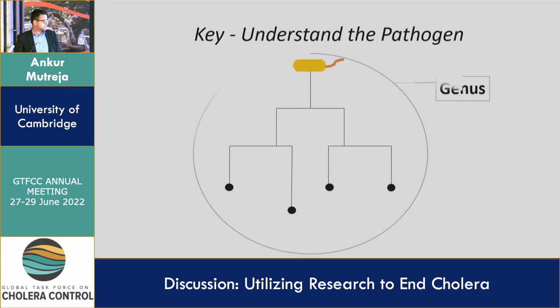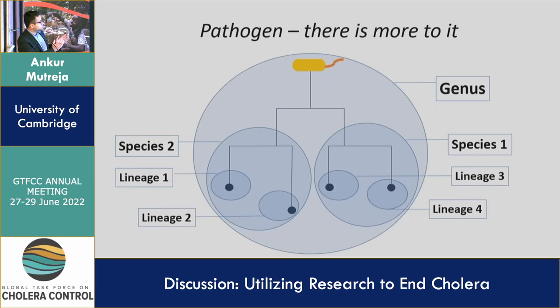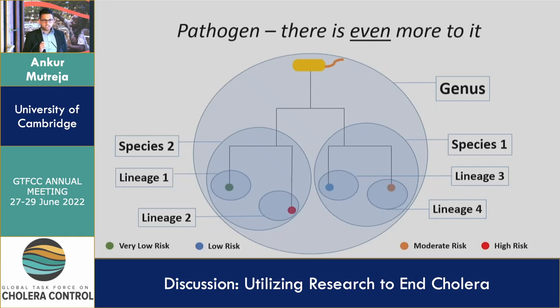The key to everything is really understanding the pathogen. We actually thought that you could go further — from genus to species to lineage. People have been diagnosing by PCR but very much at the species level. What we went down to was the lineage level, because we had quite a lot of data on the genomics of cholera highlighting what is seventh pandemic and what is non-seventh pandemic cholera. When we talk of the cholera eradication plan, we talk of eradication of the seventh pandemic, because you cannot eradicate cholera — it's an environmental bug. It is important to find out the lineage information because only then can you tell whether it's seventh pandemic cholera or just an environmental problem.